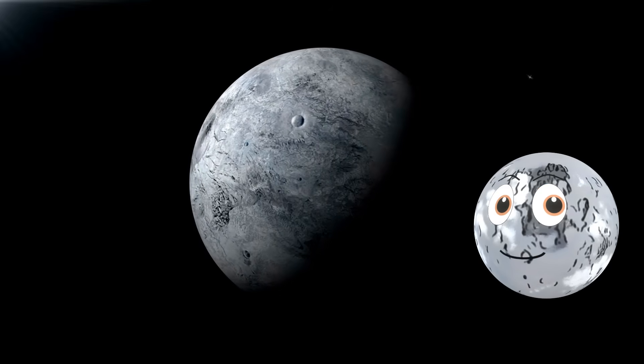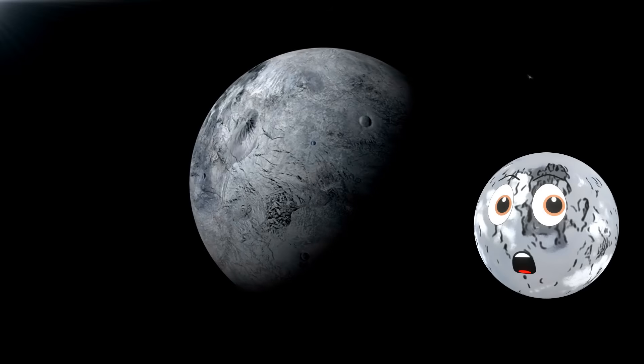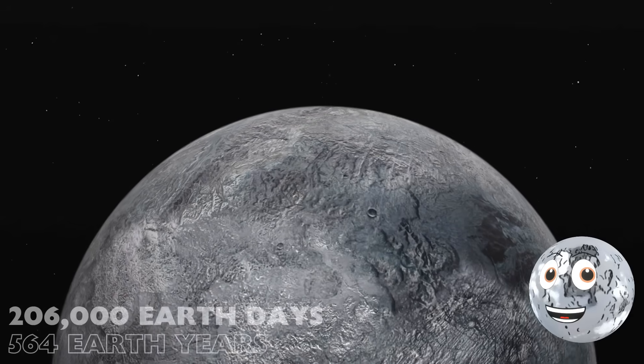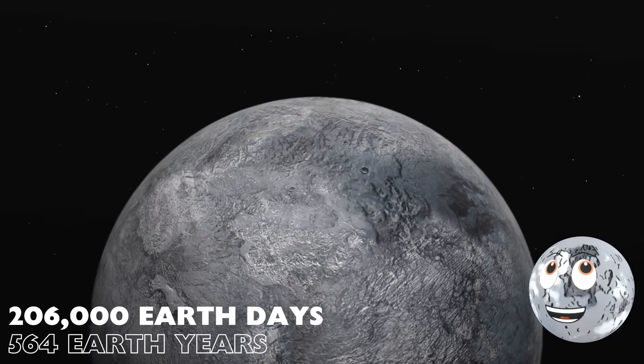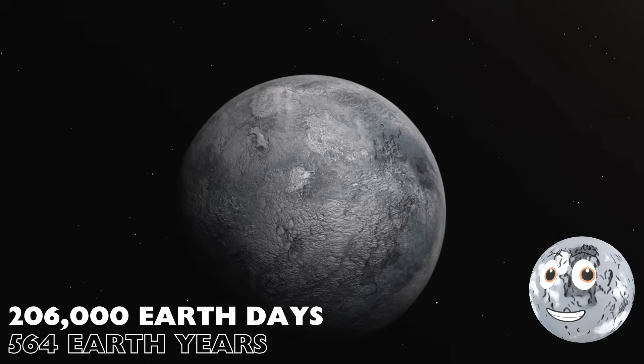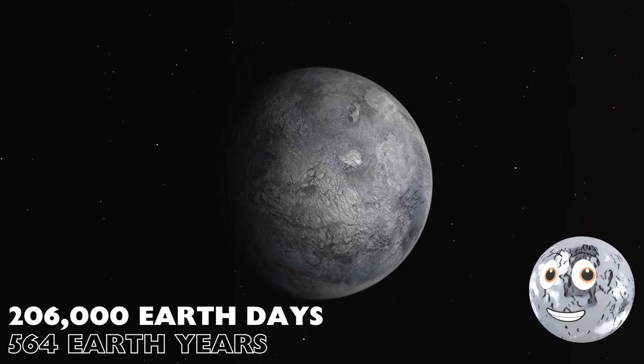And finally, as far as we know, Eris. Drum roll, please. It takes me 206,000 Earth days — that's a massive 564 Earth years — to orbit the Sun once.